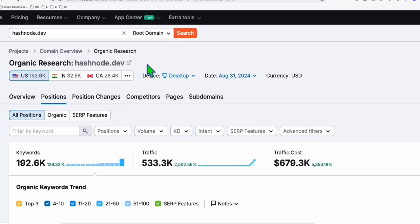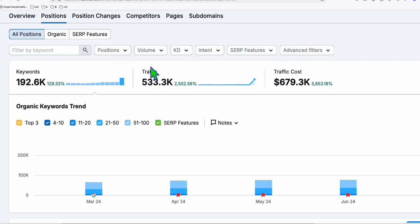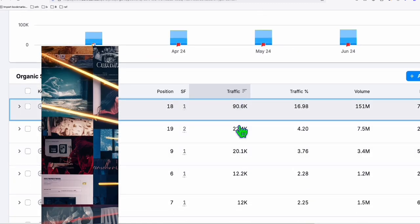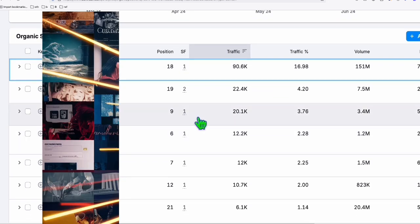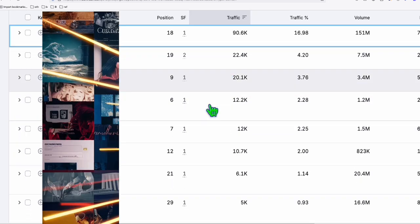You can use this secret platform to publish your contents and get easy rankings. As you see right here, this platform is already ranking for almost 200,000 keywords and getting half a million traffic monthly. And if you scroll down right here, you see these keywords getting hundreds of thousands of traffic monthly — you can get easy rankings just by publishing contents on this platform.